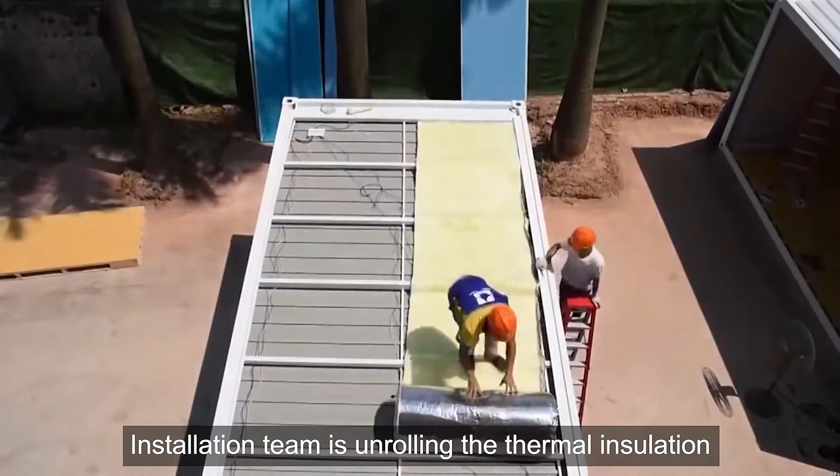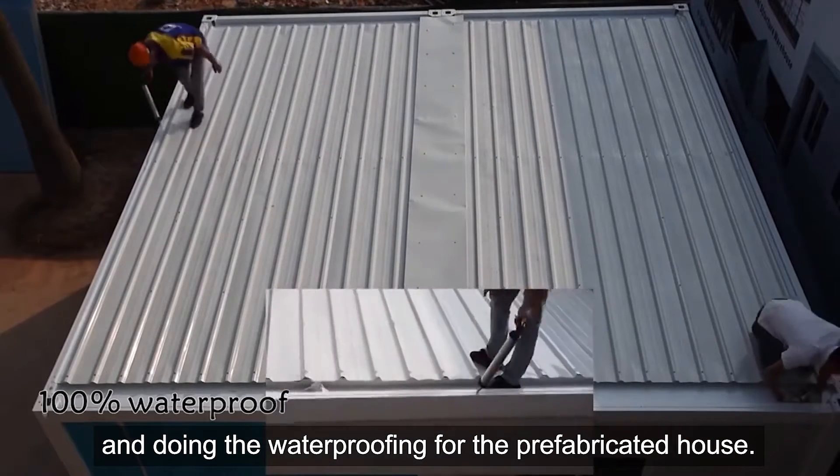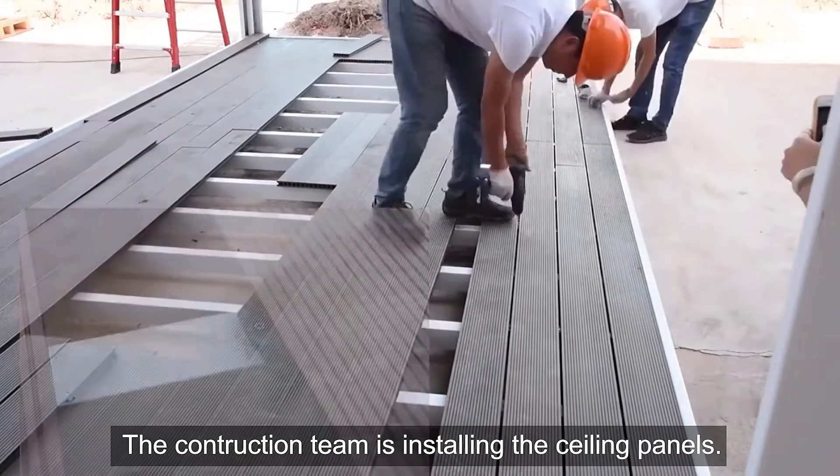The installation team is unrolling the thermal insulation and doing the waterproofing for the prefabricated house. The construction team is then installing the ceiling panels.